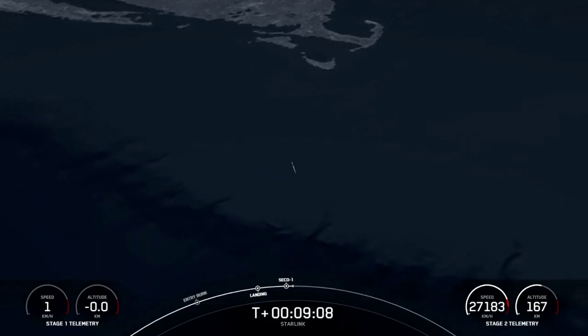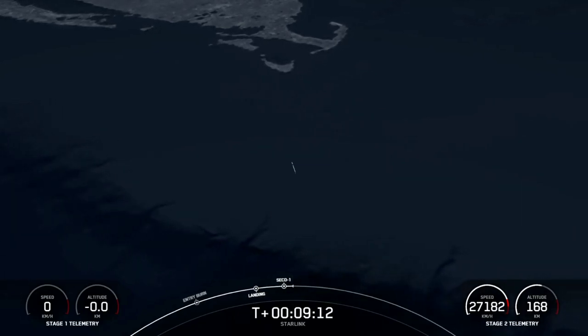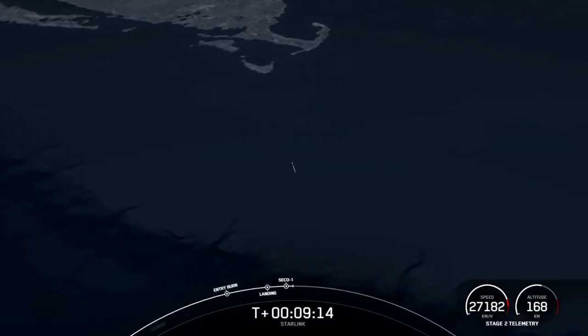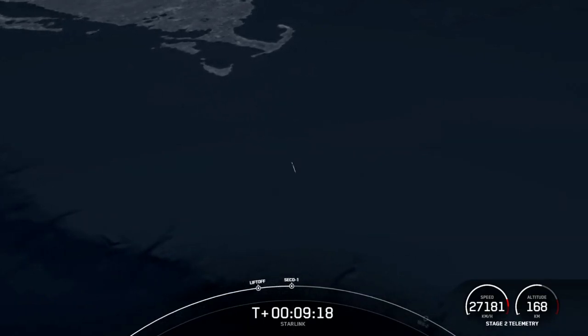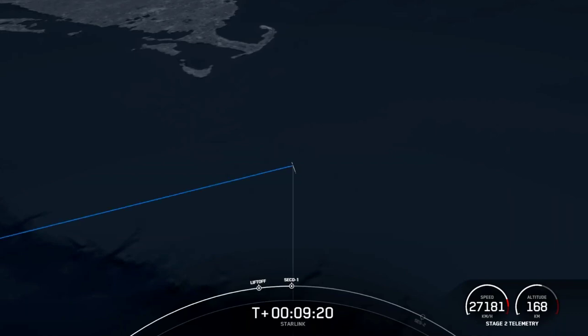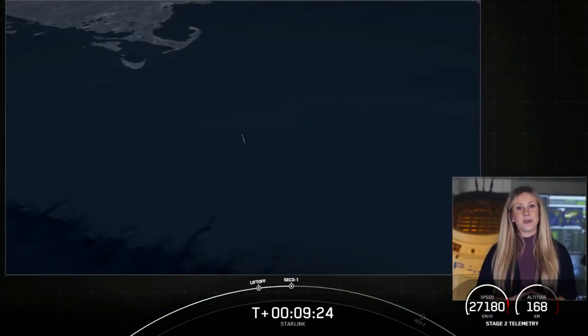We're going to wait to hear the callout for good orbit. Nominal parking orbit insertion — there we just heard it. We got a good orbit for the second stage. It's going to coast for a little bit in this orbit.